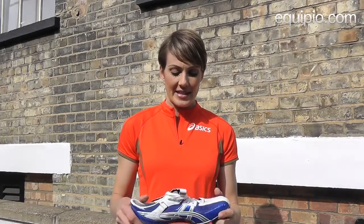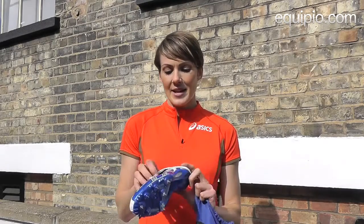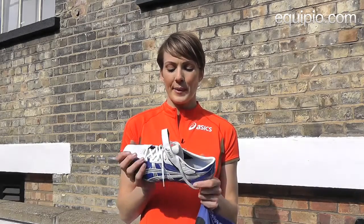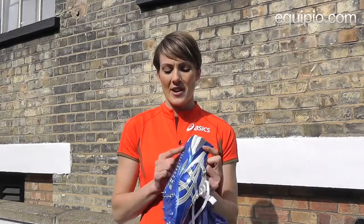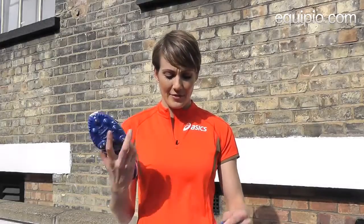My favourite spikes at the moment are these ASICS SP blades, all the way from Japan. They're the best spike you can possibly have for sprinting all the way up to 800m, because they've got a great heel and a great spike plate, and they are a pretty good blue — my favourite colour blue.